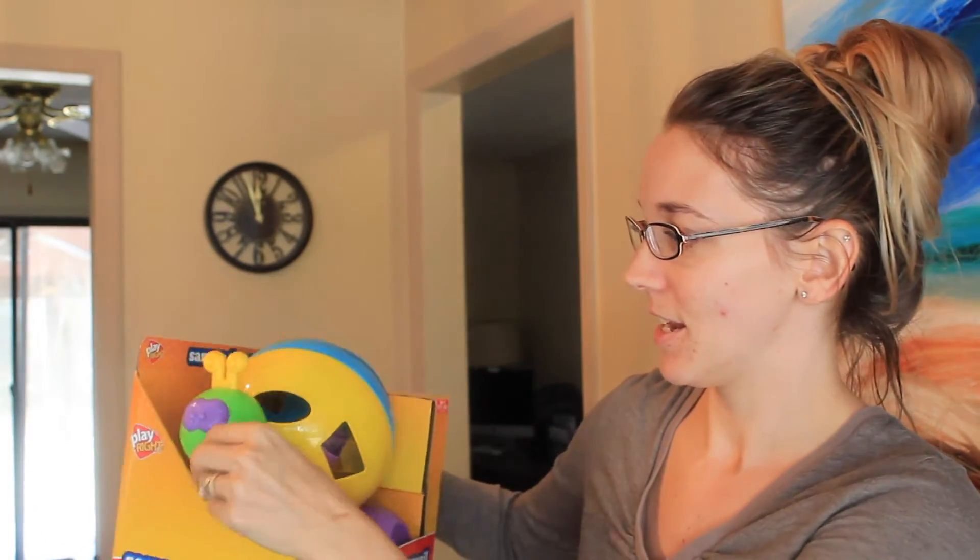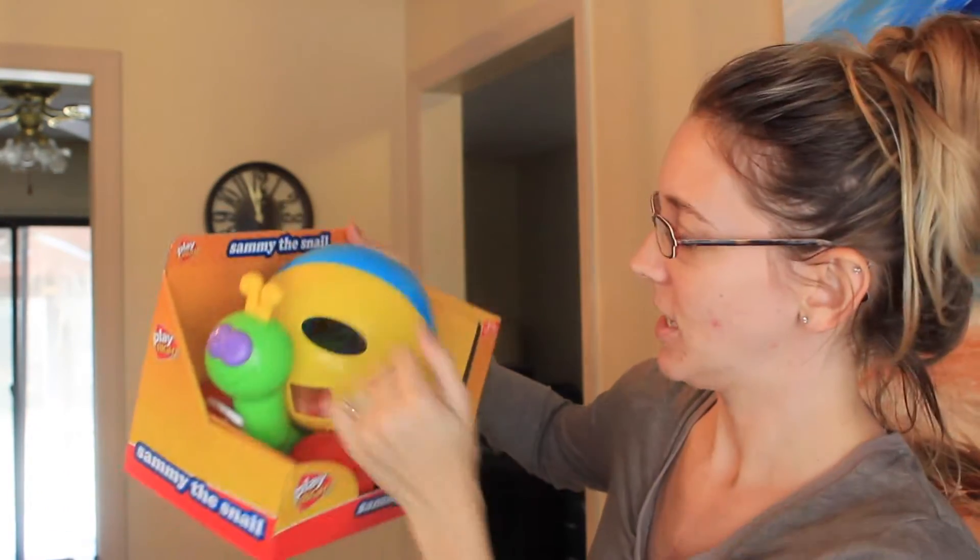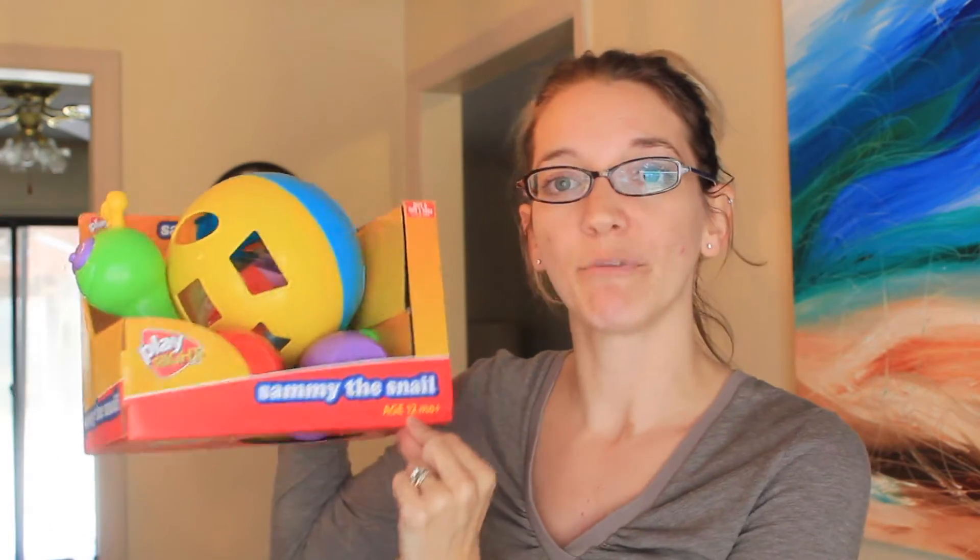Next is this Sammy the Snail shape sorter. It has a string he can pull and it has wheels, and then this part turns so he can put the shapes in. He's not quite there yet but it's for 12 months and up, so he'll get there soon. We don't have a shape sorter yet, so I thought this was cute. I got it at Walgreens — it was $6.99. Walgreens right now has toys on sale: buy two, get one, and there's even a section where it's buy one, get one.